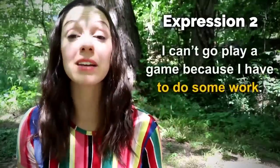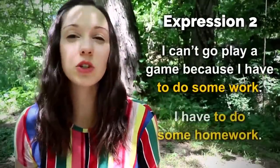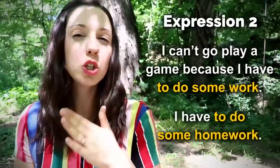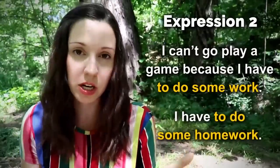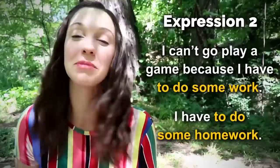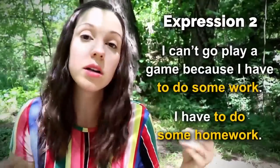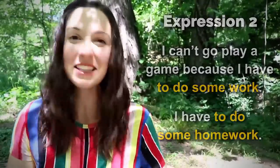For more household chores, check out my video '70 Cleaning Expressions in English.' Number two — 'I can't go play a game because I have to do some work' or 'I have to do some homework.' 'To do work' is a common expression. I actually said this to Dan when I was writing this lesson — he wanted me to play a game and I said, 'I'm sorry, I can't play the game because I have to do some work.'